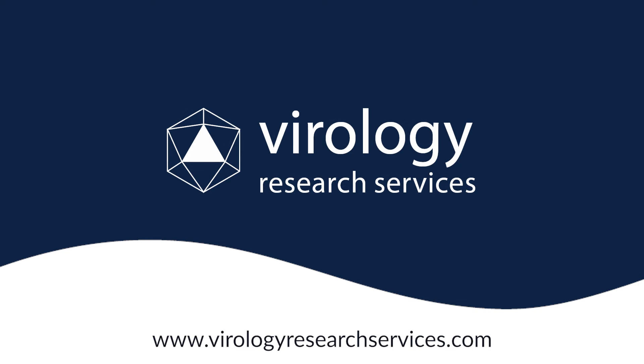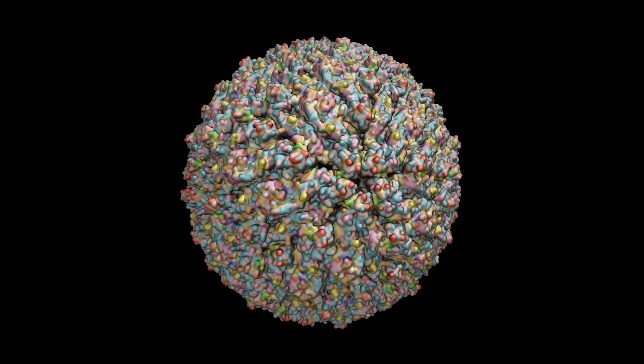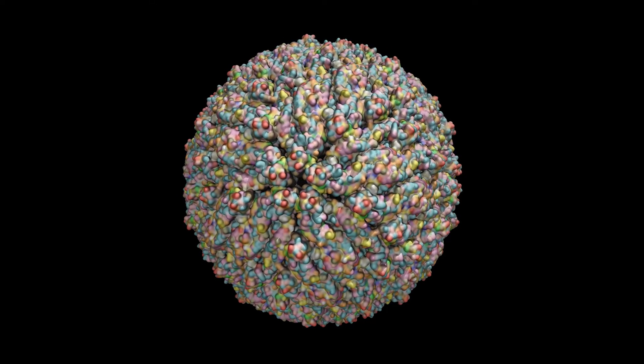Welcome to Virology Research Services, where we decode science and provide innovative solutions. In today's episode, we focus on the Dengue virus, a formidable challenge to global health that transcends borders and affects millions each year.